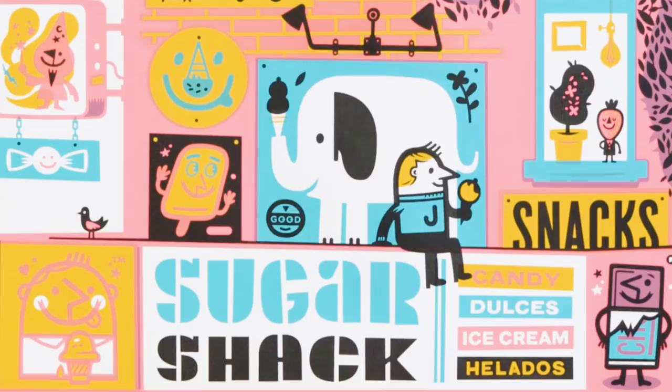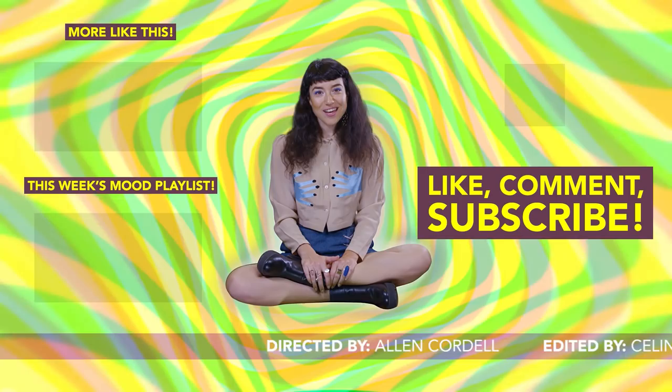So what'd you think? Tell us in the comments. Click here to subscribe, and tune in every Sunday to watch more videos. Bye!